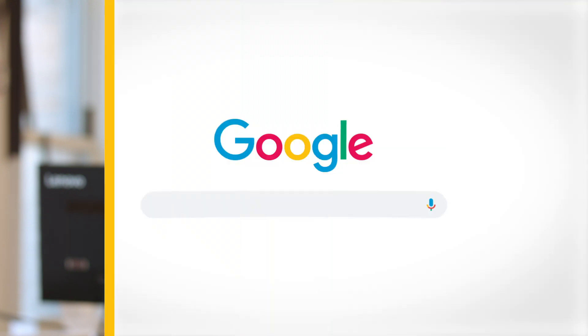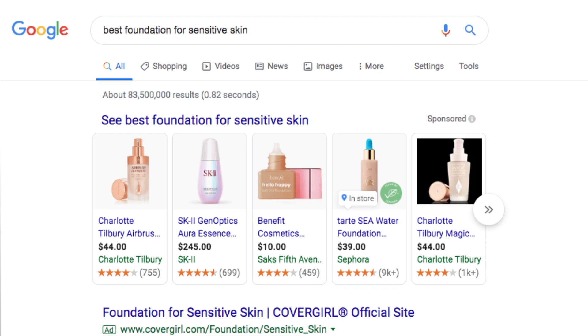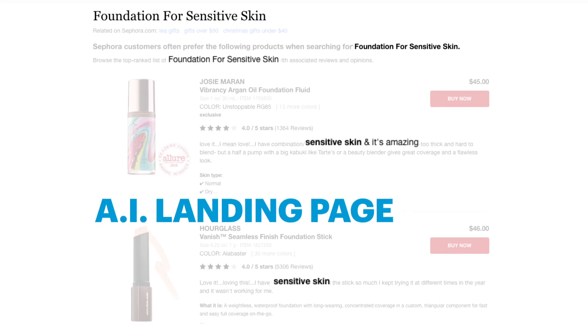This makes paid search efforts more expensive for brands and retailers alike. This is where Sephora's AI-generated landing pages come in. If you Google 'best foundation for sensitive skin,' the search results might include a unique Sephora URL, leading to a page filled with products personalized to your query. This is an AI-generated landing page.